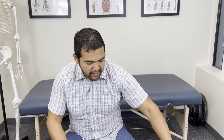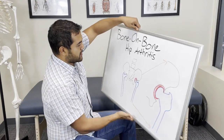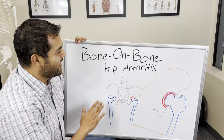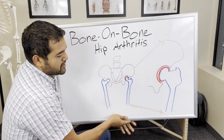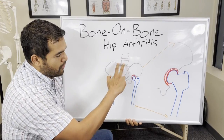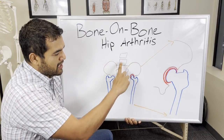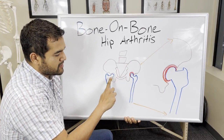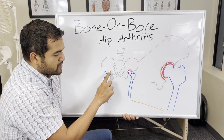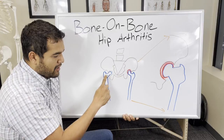Now let's talk about the causes of bone-on-bone hip arthritis. I've got a drawing here of hip joints to help with my explanation. In the drawing, the spine and pelvis bones contain the sockets for the thigh bones, which contain the balls to make the ball and socket joint. The left hip is exploded in red, indicating an irritated hip joint.